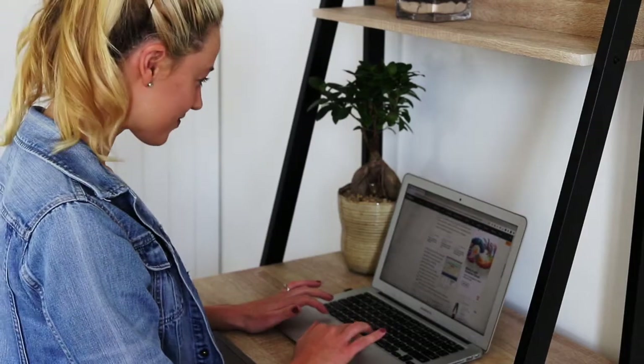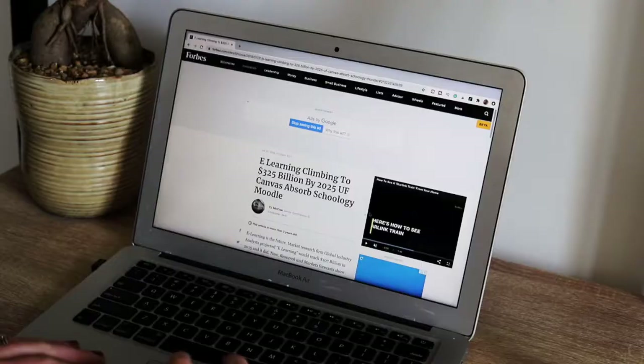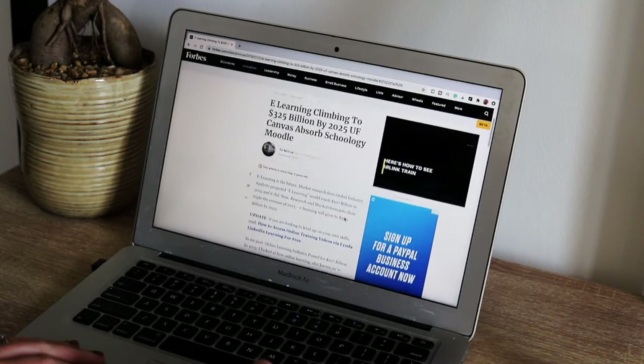Forbes shared interesting statistics on e-learning, stating that the industry revenue is expected to rise to $325 billion by 2025.